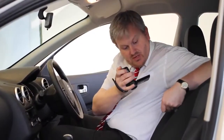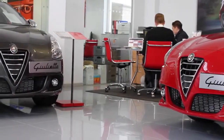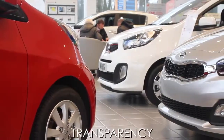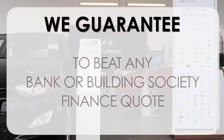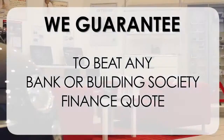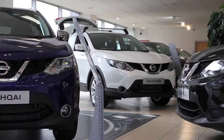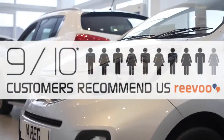This may take a few hours, so please bear with us. At Wessex Garages, we pride ourselves on our three pillars: total trust, transparency, and value for money. This, alongside our guarantee to beat any bank or building society finance quote, means you can purchase with confidence. Our high levels of customer service are why 9 out of 10 of our customers recommend us on Revu.